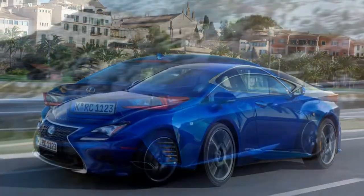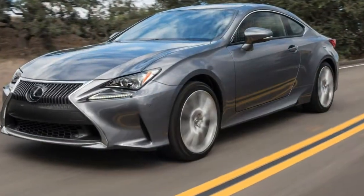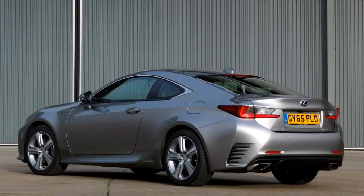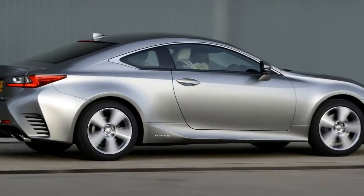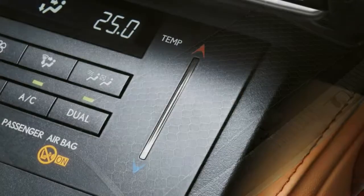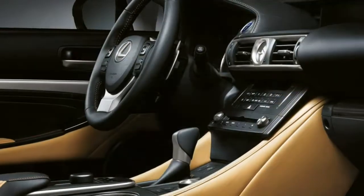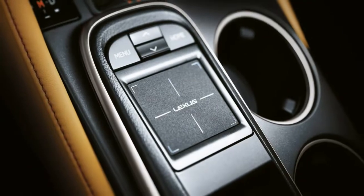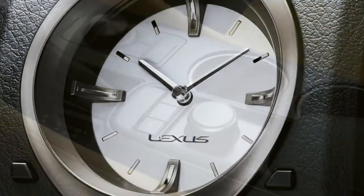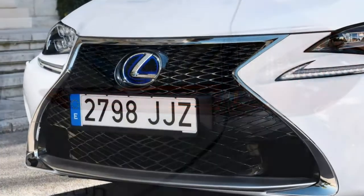Three power options, but none is a diesel. The hybrid RC 300h has emissions from 113 g/km, the turbocharged RC 200t offers more speed, and the RC F is a giant killer in a straight line. In a segment where around 50% of sales go to diesel-engined coupes, Lexus's decision not to offer a diesel RC is a bold one. Lexus is instead ploughing ahead with a petrol-electric hybrid RC 300h as the efficiency champion.